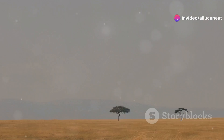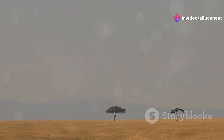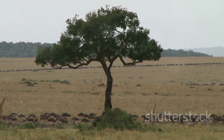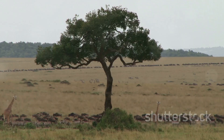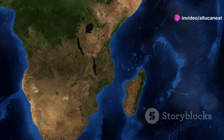Hey there, nature lovers. Today I'm taking you on an incredible journey to explore some of Africa's most fascinating endemic species. These are the amazing creatures that you won't find anywhere else on Earth. So get ready to discover the hidden treasures of Africa's unique wildlife.